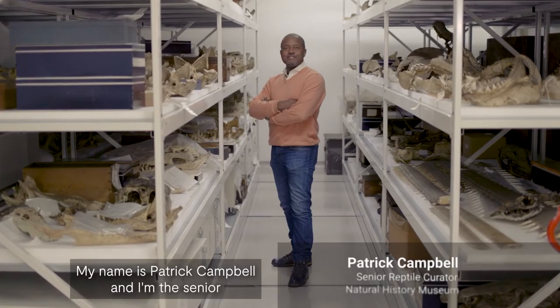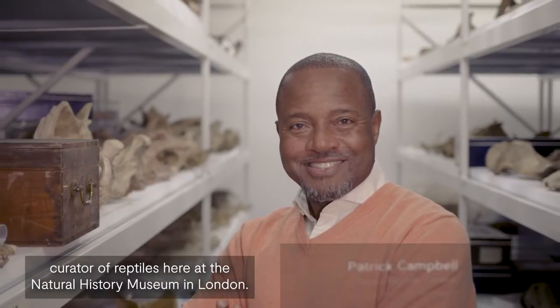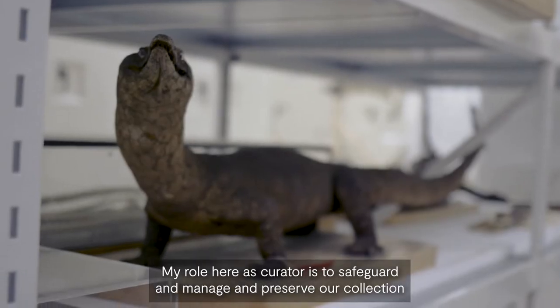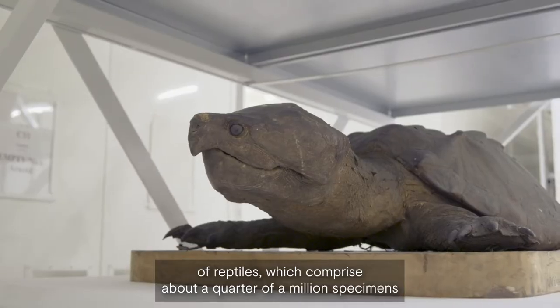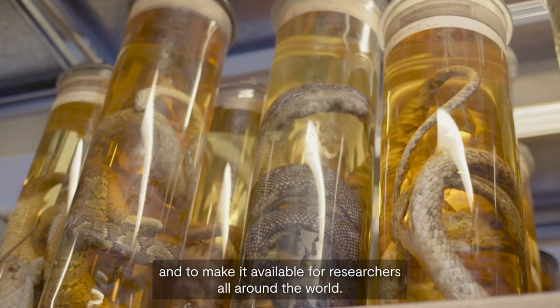My name is Patrick Campbell and I'm the senior curator of reptiles here at the Natural History Museum in London. My role here as curator is to safeguard, manage, and preserve our collection of reptiles, which comprises about a quarter of a million specimens, and to make it available for researchers all around the world.